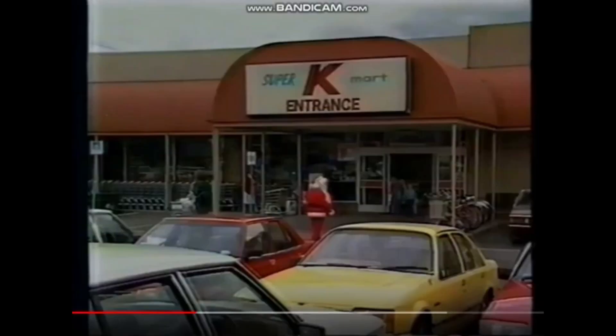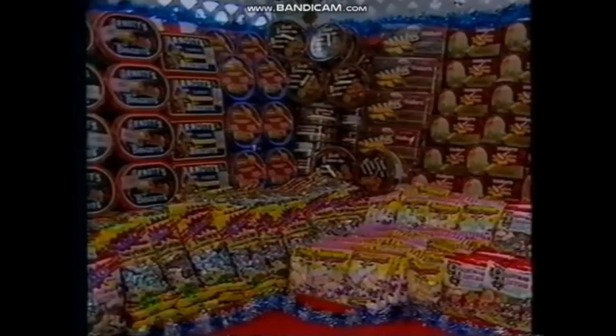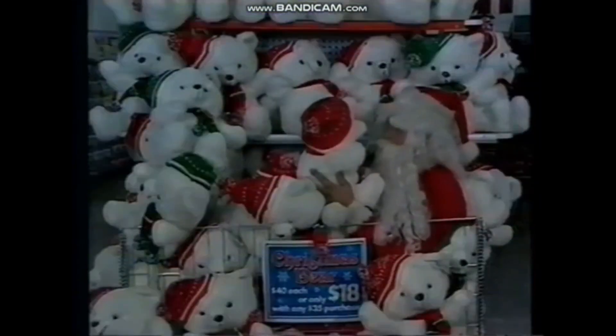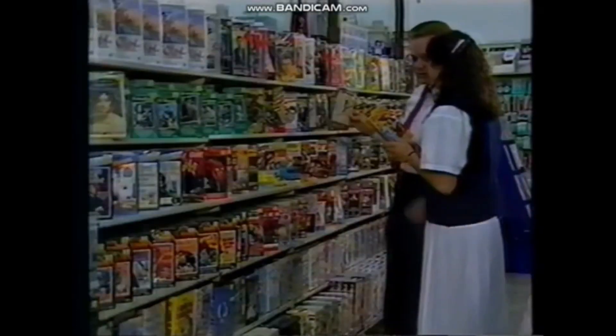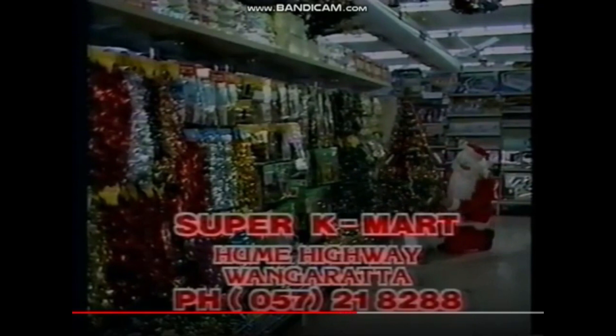Up next we have a local commercial from 1988 at a regional Super K in Wangaratta, Victoria. Super Kmart Wangaratta — the one stop shop for Christmas bargains. With a wide variety of gift biscuits and confectionery, and a most competitive range of hams. For every $30 spent you can purchase an $18 bear worth $40. There's an extensive choice of ladies and men's perfume at cheap prices with helpful advice, and quality pre-recorded and blank videotapes. All your festive season decorations and Christmas trees from your one stop shop, Super Kmart Wangaratta.